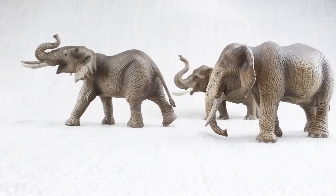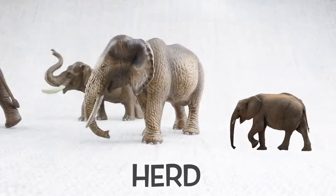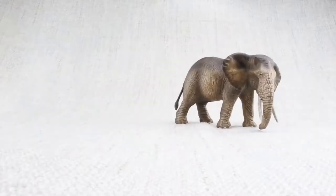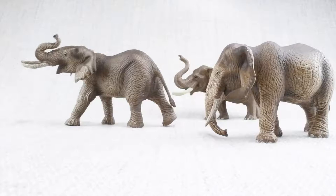Female elephants and babies will travel in a herd, but the males will wander around on their own. In a herd, there is usually one female leader, like a queen.